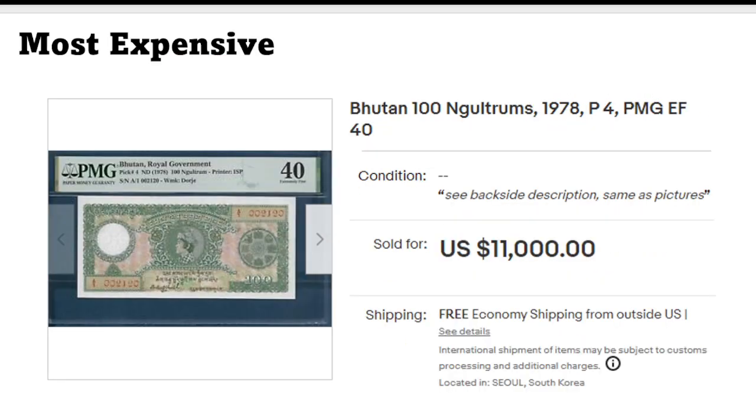The most expensive single banknote: a beautiful Bhutan Pick number 4. Very hard to find — this is the first series of Bhutan, especially Pick 3 and 4. I've seen a few over the years. This is a very nice extremely fine specimen. I'd never seen these on eBay before, only in auctions. They pop up very rarely. The price: eleven thousand dollars — the most expensive banknote sold on eBay this January.